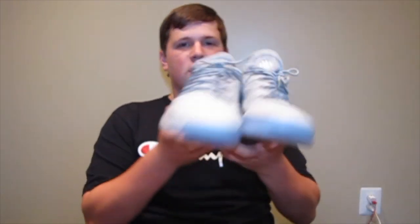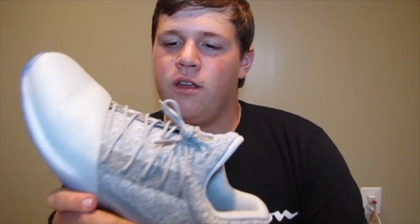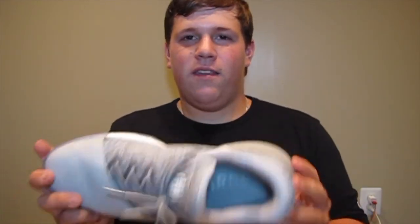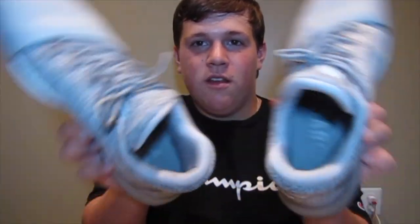Coming down to some of the final pairs, next on the list — Adidas Harden Volume 1 Wolf Greys. This is one of the cleanest shoes I've purchased this whole year. Grey with that icy blue silver bottom, it's so nice. Yesterday I wore them for the first time for basketball because I couldn't find my other LeBrons. Very good basketball shoe. I'm not a fan of low tops but this one's actually not bad at all. Two thumbs up. Adidas Harden Volume 1.